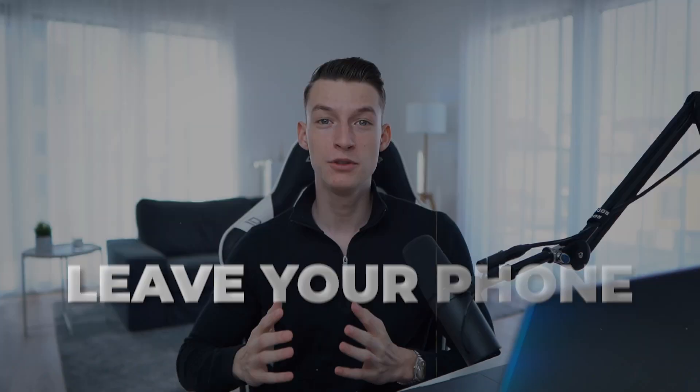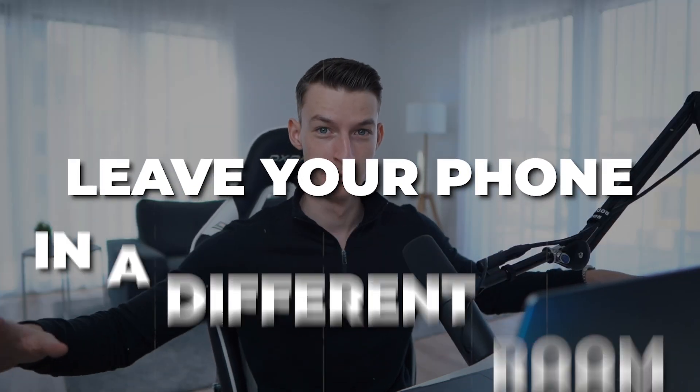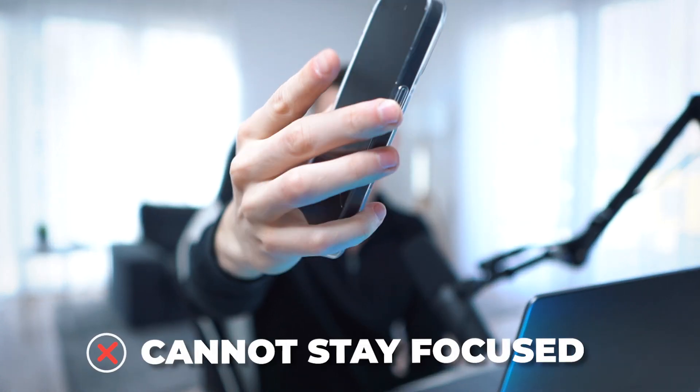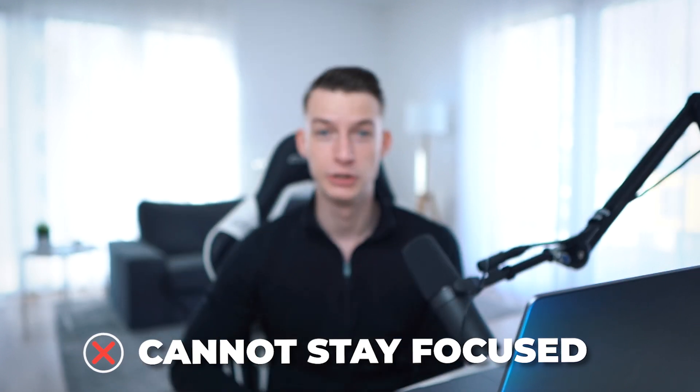Habit number one is to leave your phone in a different room when you are editing. I know this might sound like weird advice but trust me, this device right here is the reason why 99% of people cannot stay focused for more than a few minutes. It's constantly buzzing at you, sending you notifications, and if you have it right next to you when you are editing, it's going to take your focus and attention away from what you are doing.